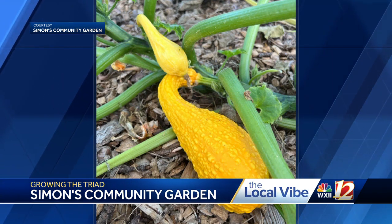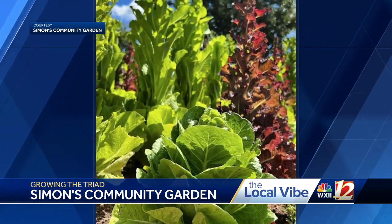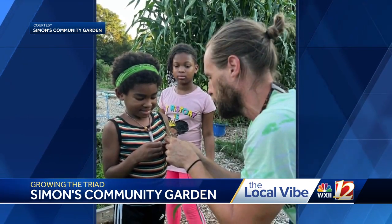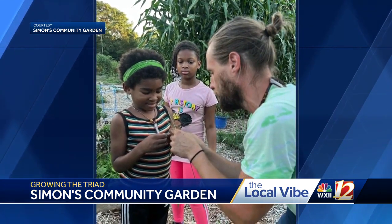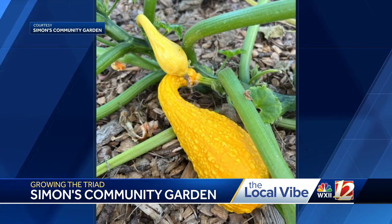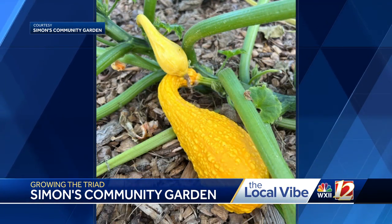We also have community programming that we'll talk a little bit more about in a few minutes. We want it to be a space that is not just for gardening — and that doesn't trivialize the fact that we produce over a ton of produce every year — but it's also a community space where we have opportunities to learn and spend time with community members. And if you don't love gardening but you like our mission, we can always use support from corporate sponsors and volunteers.